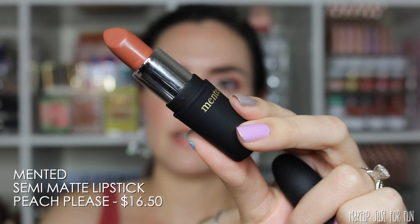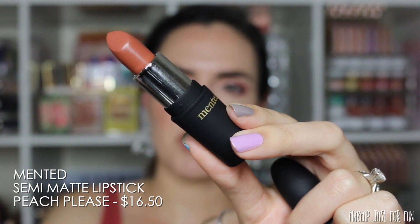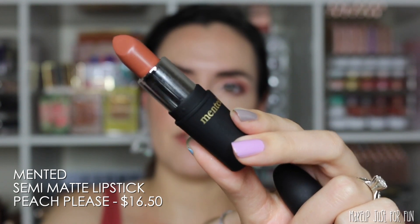This one's from Minted — it's the semi-matte lipstick in the shade Peach Please, and it's priced at $16.50.